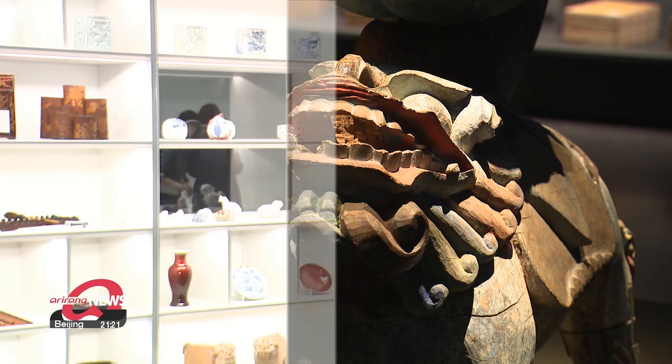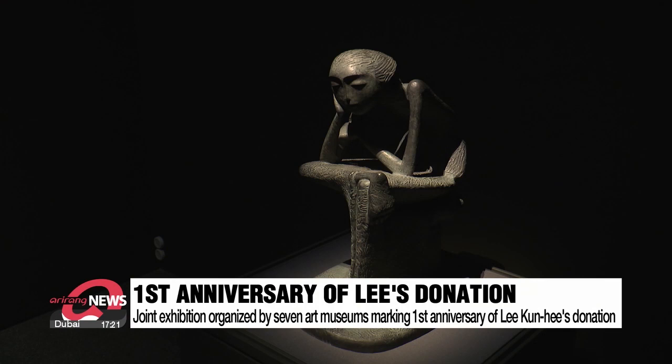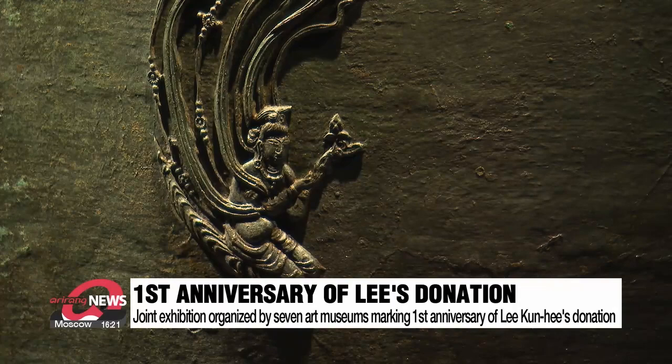Welcome to the great collector's own art exhibition at the National Museum of Korea. The four-month exhibition titled A Collector's Invitation will present 355 selected pieces out of a vast array of more than 20,000 antiques and works of art donated by the late Samsung Group chairman Lee Geun-hee. To celebrate the first anniversary since Lee donated the pieces, a joint remembrance exhibition was organized by seven art museums including the National Museum of Korea and the National Museum of Modern and Contemporary Art.